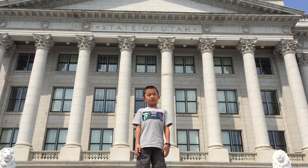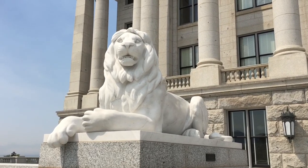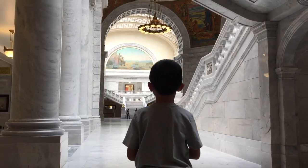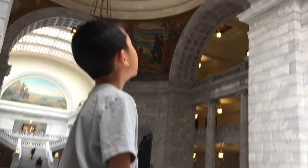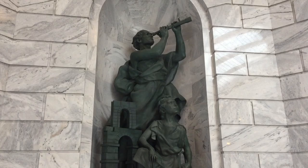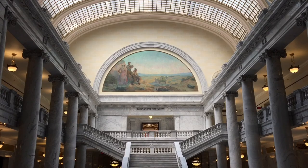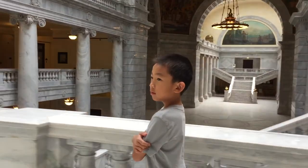We are at the Utah State Capitol. This is the House of Government for the state of Utah. How come we didn't have to go through a metal detector coming in? The Capitol was built between 1912 and 1916. The ceiling is very pretty. There are many sculptures here relating to Utah's history and heritage. The building was added to the National Register of Historic Places in 1978.